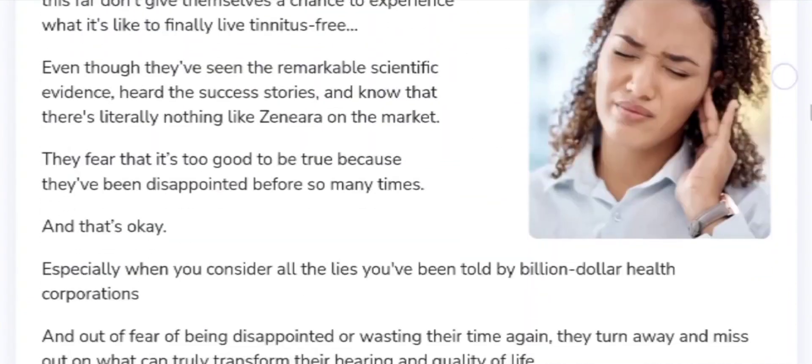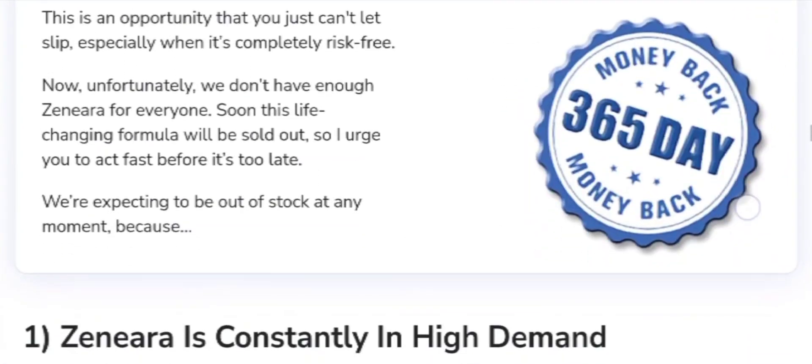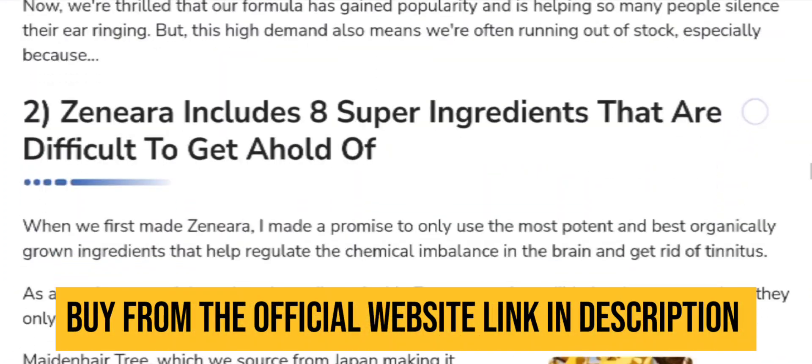Additionally, it may enhance circulation, brain health, digestion, heart health, and mood, promoting overall well-being and relaxation.